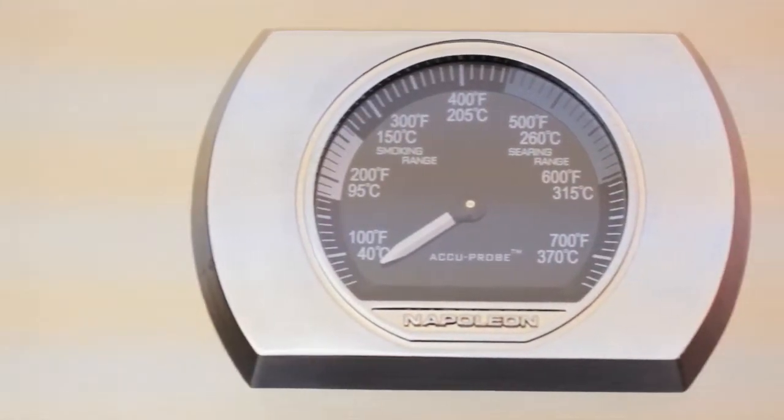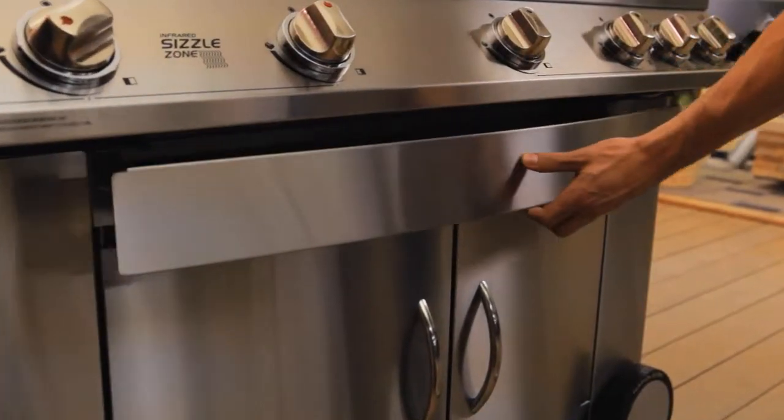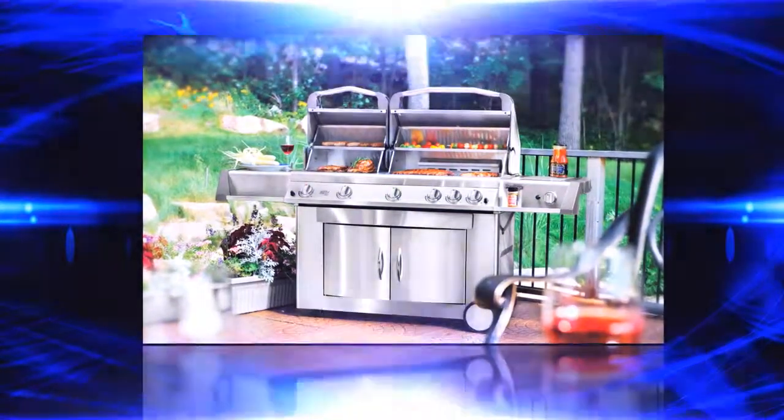Plus, there's an acuprobe temperature gauge to measure the interior temperature. A removable warming rack and warming drawer offer additional cooking space for side dishes and preserve freshness, especially when preparing large meals.